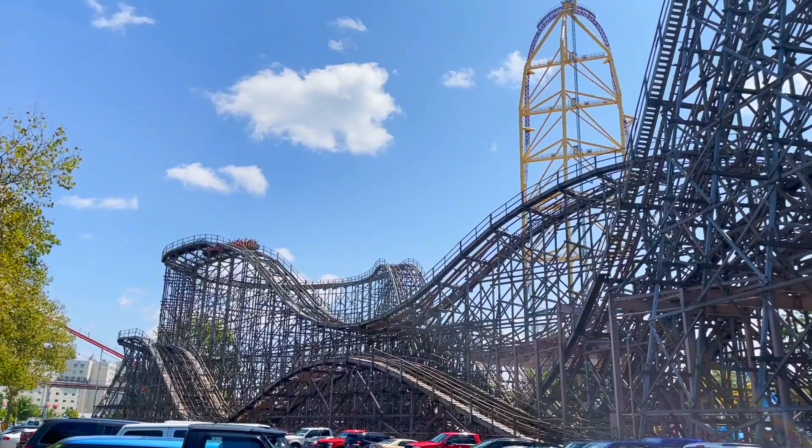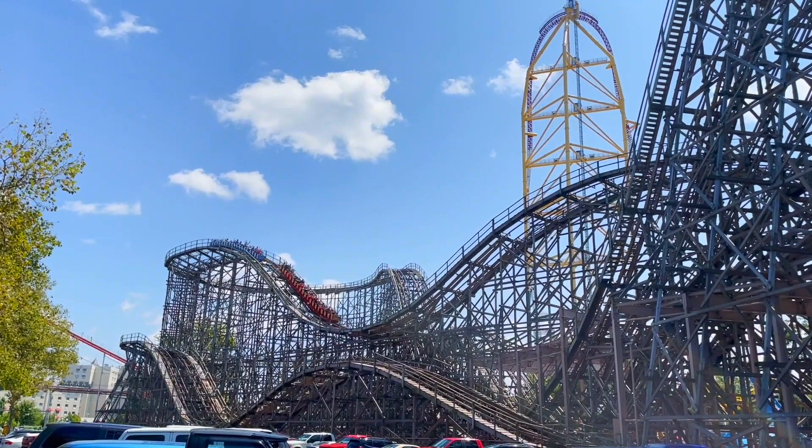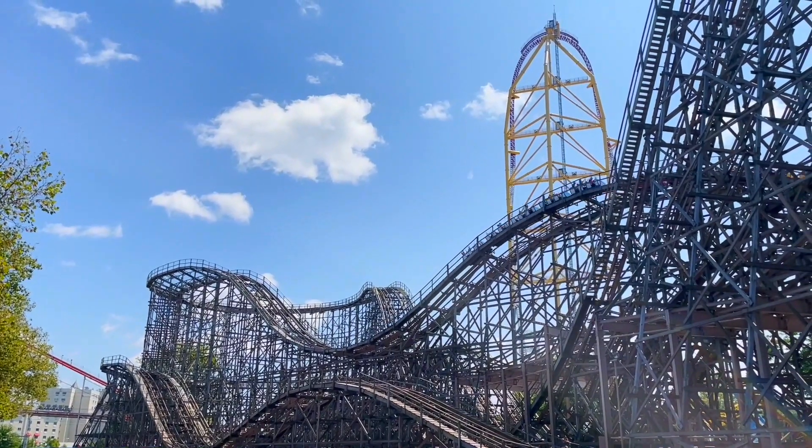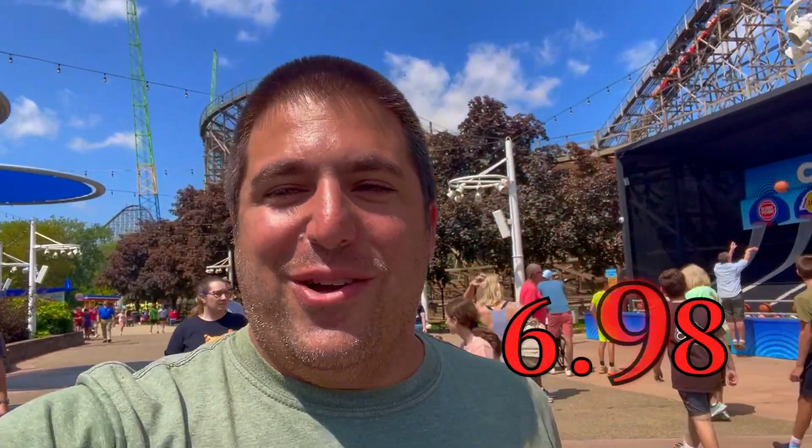Considering this thing is 45 years old, it's running like a dream — smooth as butter. Some really good drops, really good airtime hills. Nothing mind-blowing, but with the interactions and it still being a fun ride with some history, it's a win for me. I'd give it a 6.98 — really, really good. It reminded me of like a Schwarzkopf where you laugh a lot. I laughed a lot on this one too.